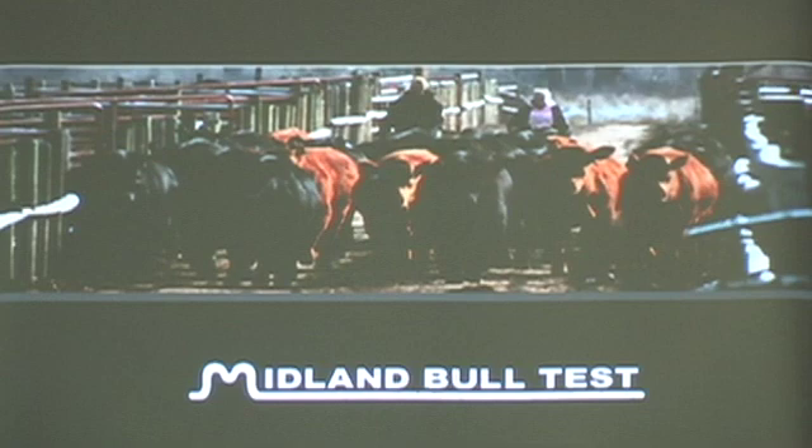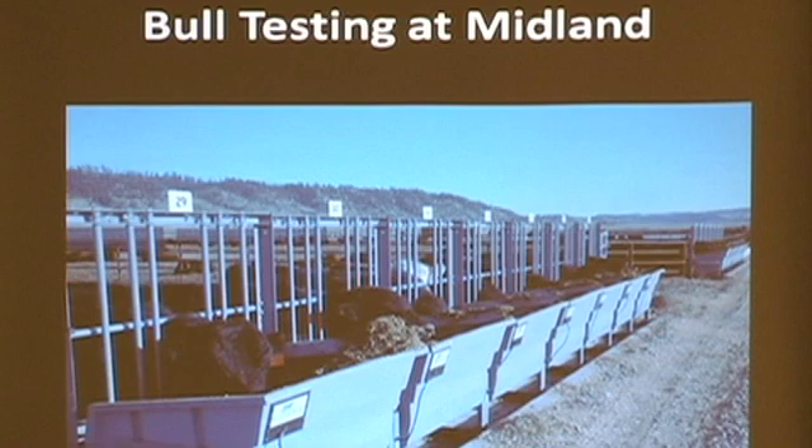Then you come to Midland Bull Test. Leo's got the largest facility in North America by far, and he said we've got to find better and more efficient bulls. Can we identify them using the GrowSafe system? Put an electronic ear tag in their ear. Every time that animal sticks his head in the bunk, the computer records it — how many times he ate during the day and individually how much he ate each day for 70 days. It's a cool system by GrowSafe out of Canada, allowing you to look at individual feed intake, behavior, and bite size of animals.